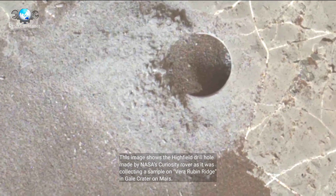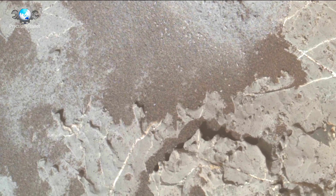This image shows the high field drill hole made by NASA's Curiosity rover as it was collecting a sample on Vera Ruben Ridge in Gale Crater on Mars.